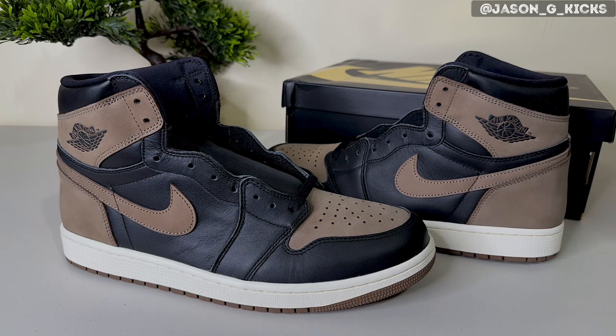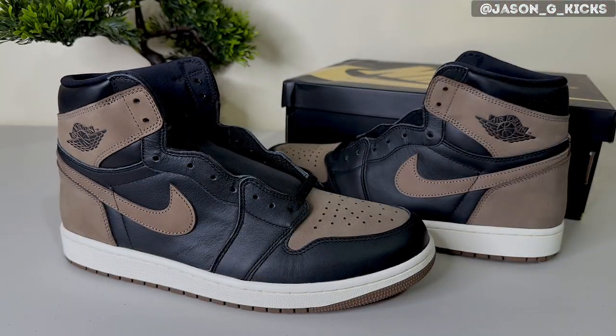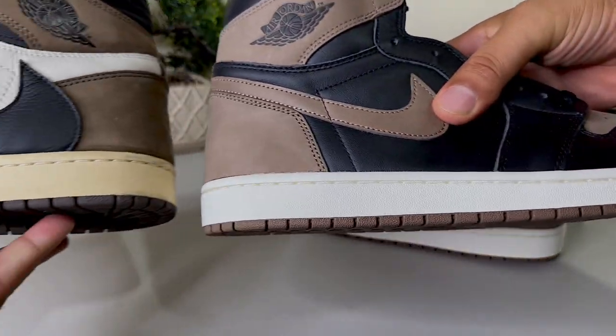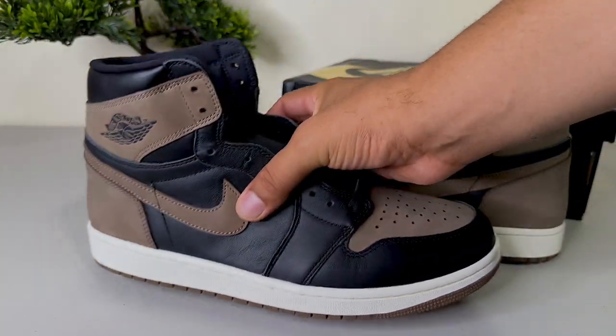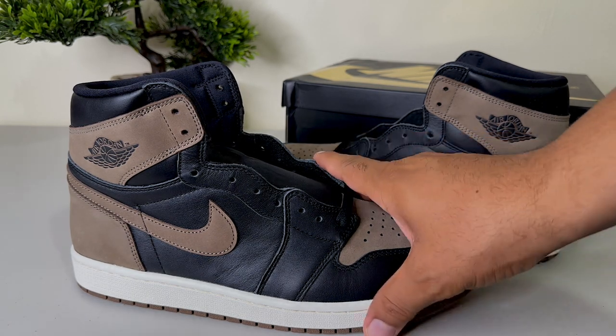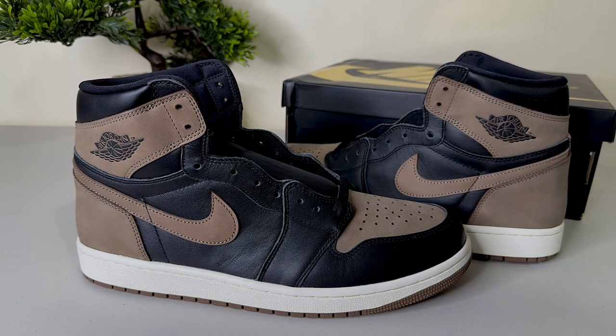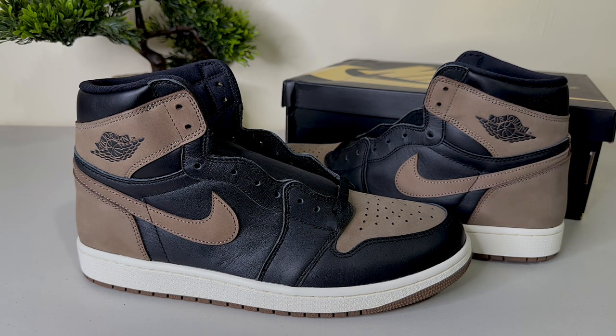They also compare them with the Travis Scott Jordan 1. Every time people see a brown or brown-golden pair, they compare them with the Travis. I don't really care about that comparison — I think this is an amazing pair of shoes that shines by itself because of how beautiful the shoe is.